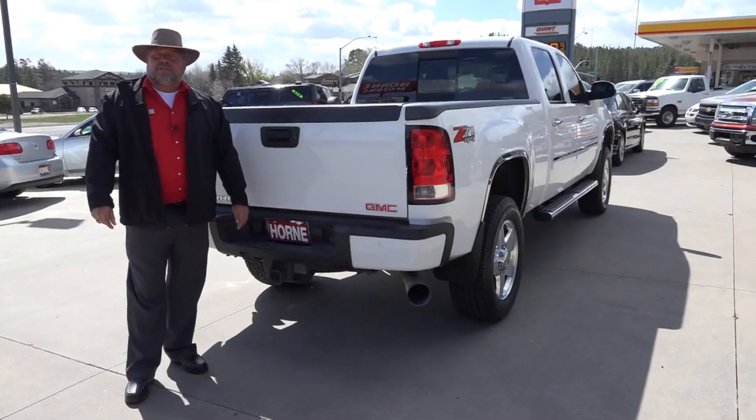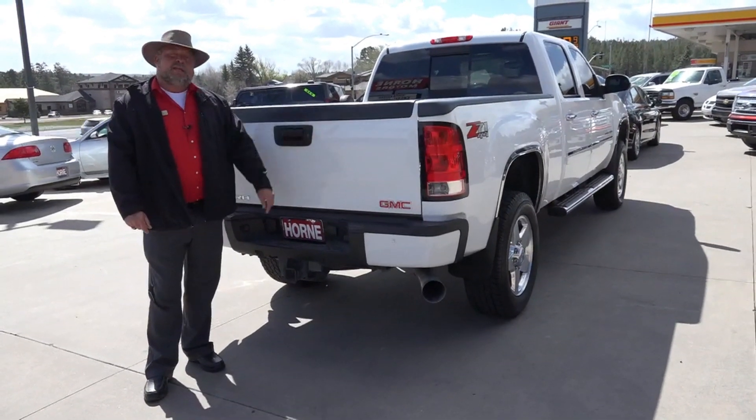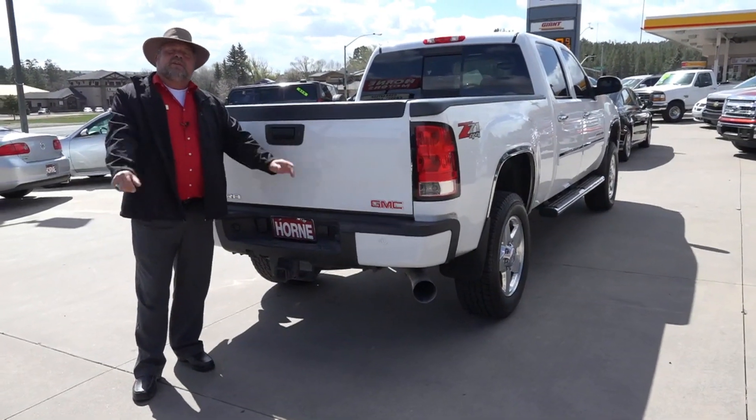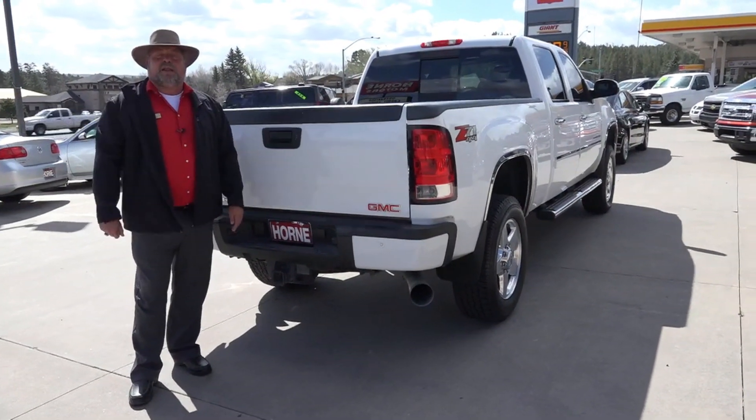Call me, 928-537-1440. Let me take you for a test drive. Let me get you financed. Let me send you home in a truck that will exceed your expectations. I'll see you right here.